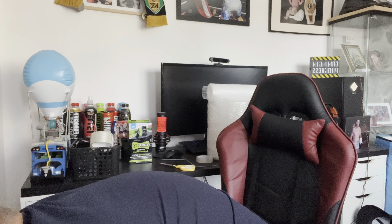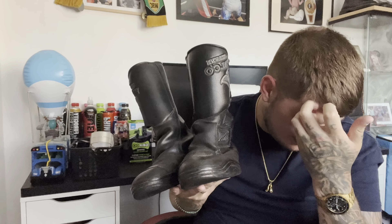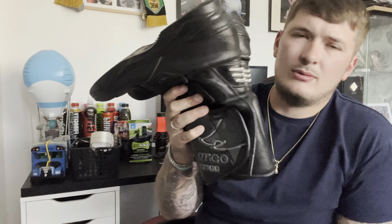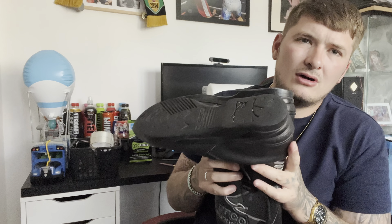Moving on to the eBay sales — first up, this pair of biker boots. We bought two pairs; he wanted 15 pounds for one and a tenner for the other. I said would you do them both for 20 quid, and he said yeah. We've sold this pair for 31.99 and still have the other pair, so we've broken even and the next sale will be pure profit.